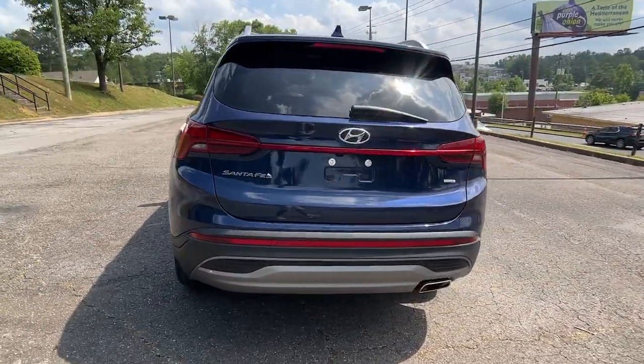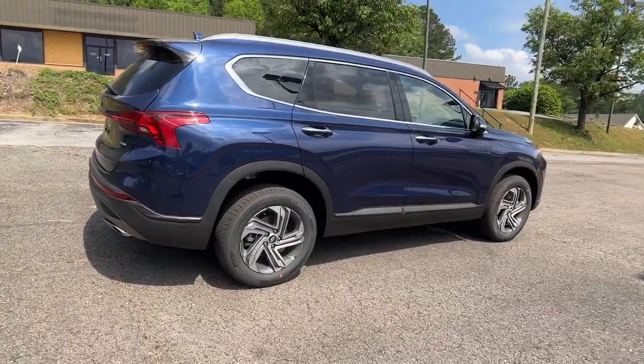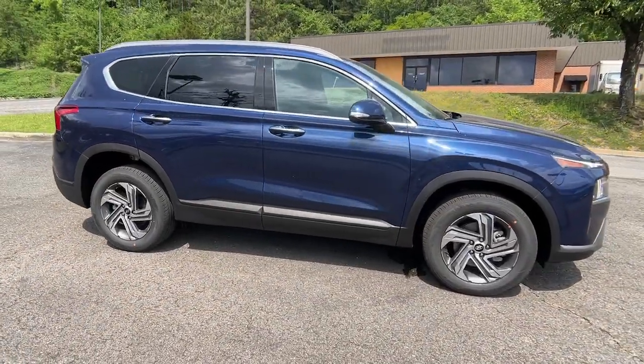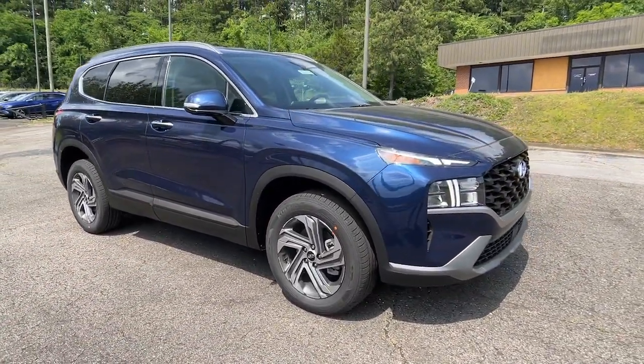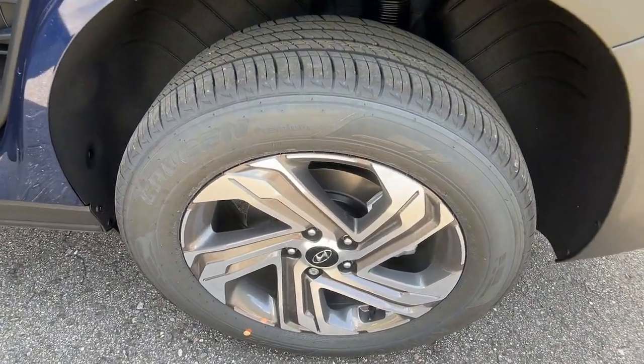These are just some of the great options this vehicle comes with: Apple CarPlay and/or Android Auto, navigation system, keyless entry, satellite radio, heated mirrors, power liftgate, power driver seat, alarm, and heated front seats.